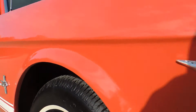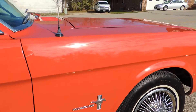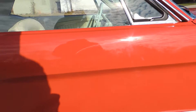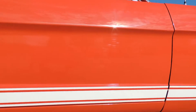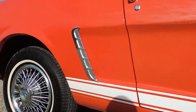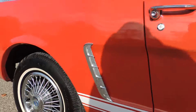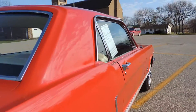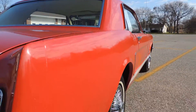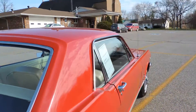The front fender is perfect — no chips, no blisters. The door is in excellent shape as well, no blisters or chips. Rocker panel is perfect. Rear quarters are in great shape. Don't see any blisters anywhere on the passenger side.